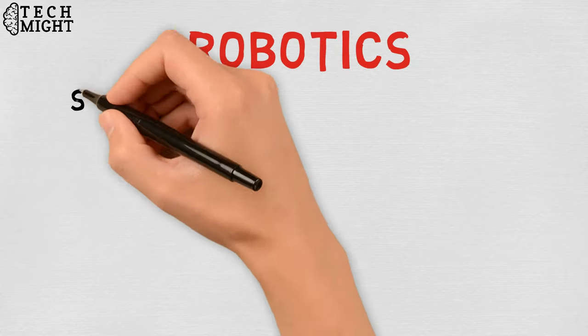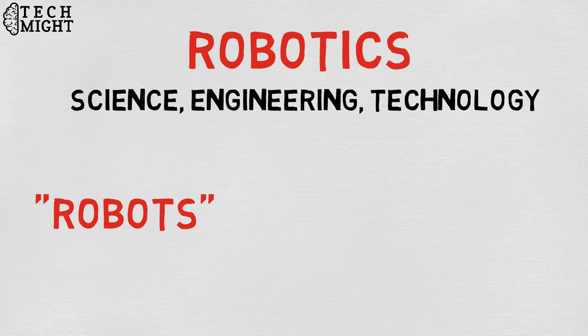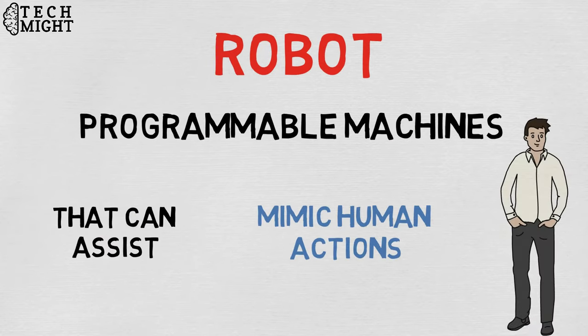Robotics is the intersection of science, engineering, and technology that produces machines called robots, that substitute for or replicate human actions. A robot is the product of the robotics field, where programmable machines are built that can assist humans or mimic human actions.